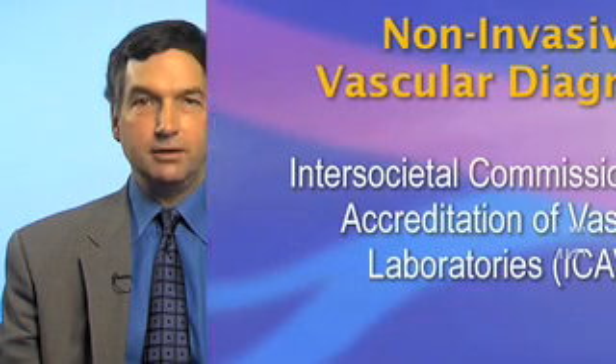Non-invasive vascular studies are performed in vascular laboratories that may be located in a doctor's office, a multi-specialty clinic, or in a hospital. Vascular laboratories are accredited by the Inter-Societal Commission for the Accreditation of Vascular Laboratories, ICAVL.